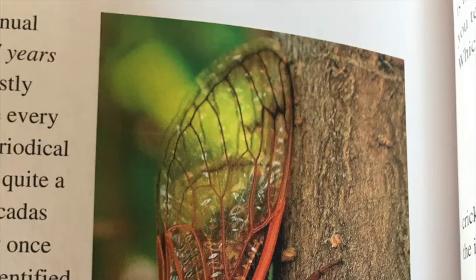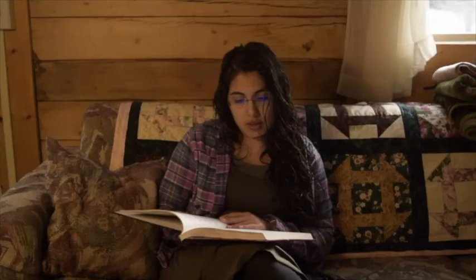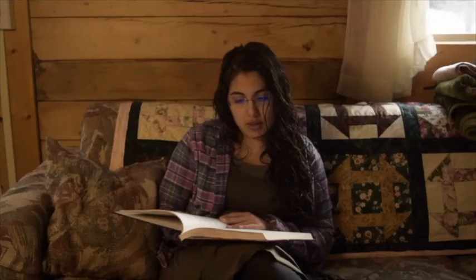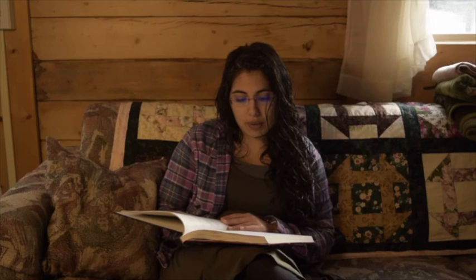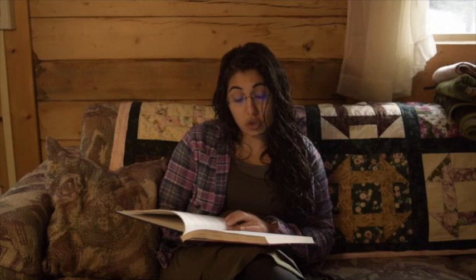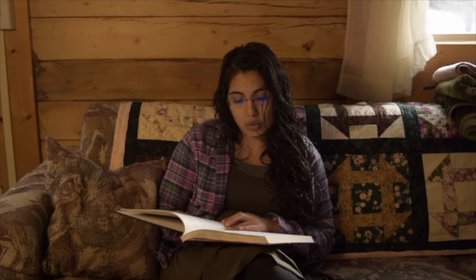Periodical cicadas are a bit different from annual cicadas because the nymphs stay underground for 17 years — or 13 years for some species. In addition, the broods are mostly synchronized, so most of them tend to emerge at once every 13 or 17 years. This results in enormous droves of periodical cicadas, and when the males all start singing it produces quite a racket. The buzzing is incredibly loud because the cicadas are simply everywhere. Periodical cicadas can be identified by their black bodies with red eyes and orange legs, and they are generally found in the eastern parts of North America.